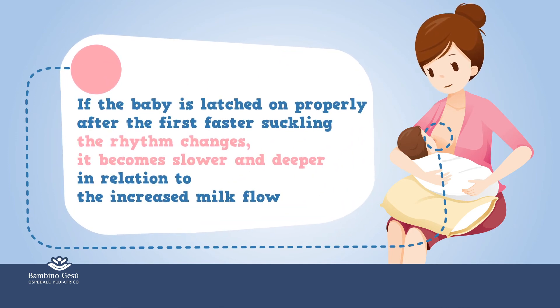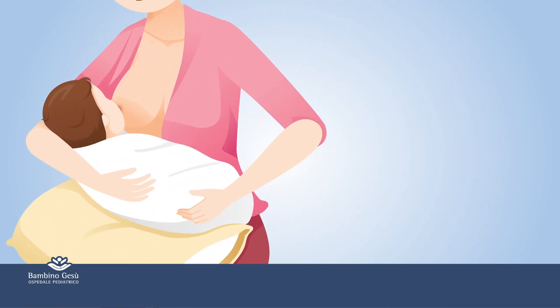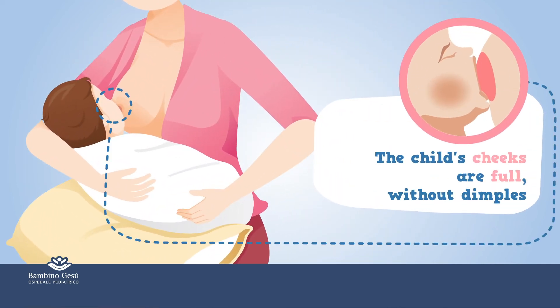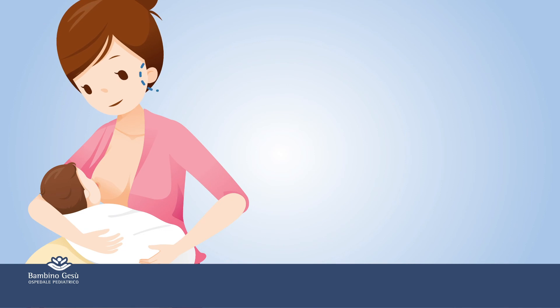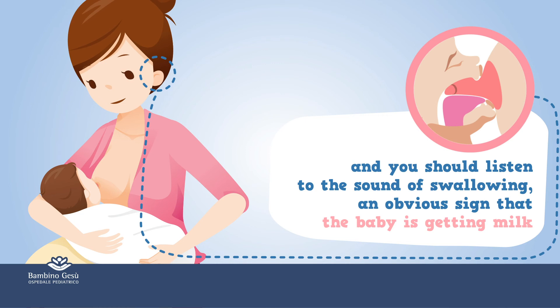If the baby is latched on properly, after the first faster cycling, the rhythm changes. It becomes slower and deeper, in relation to the increased milk flow. The child's cheeks are full, without dimples. You should also listen to the sound of swallowing, an obvious sign that the baby is getting milk.